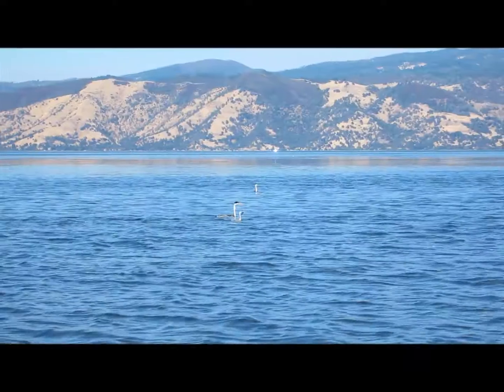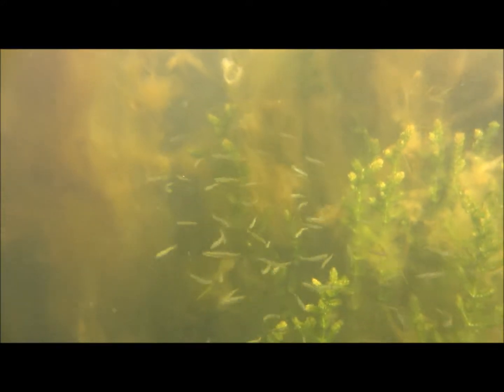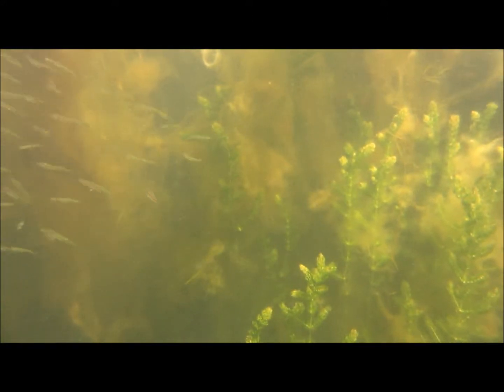The number of nests varies from year to year. We think the food supply has something to do with it. The birds feed on fish, mostly small fish, including some species that have been introduced here. And when there are few fish available, the colonies are often abandoned by the birds.